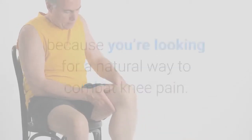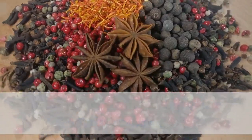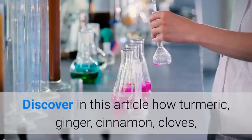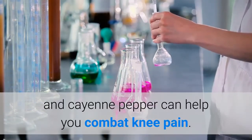If you've found this article, it's probably because you're looking for a natural way to combat knee pain. You can achieve this with proper treatment and some extra help from a few spices with anti-inflammatory and analgesic properties. Discover in this article how turmeric, ginger, cinnamon, cloves, and cayenne pepper can help you combat knee pain.